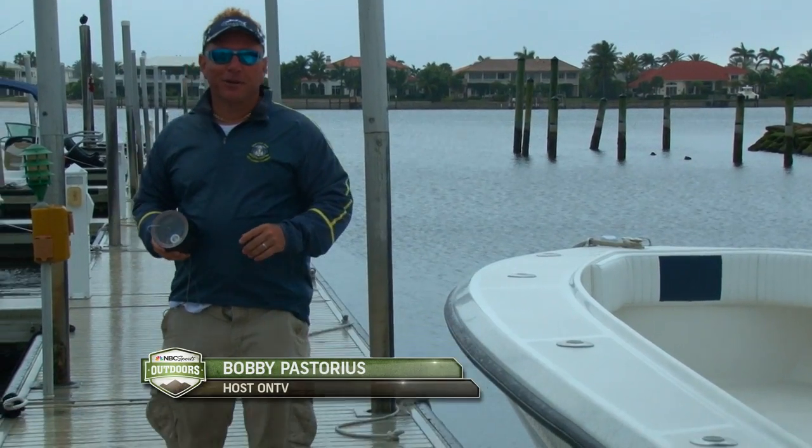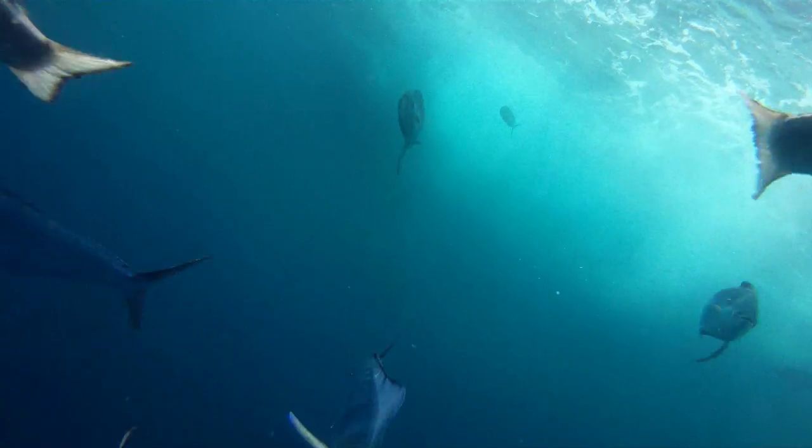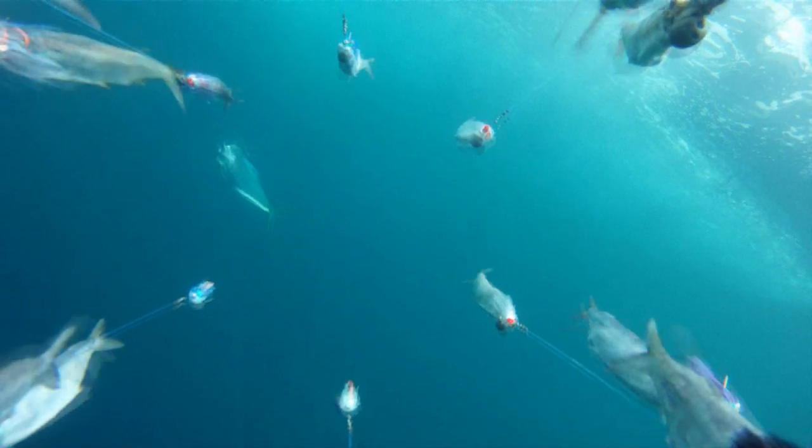Hi, my name is Bobby Pastores with ON TV's Blue Water Experience on NBC Sports. People write in every week wondering how we capture our amazing underwater footage. And over the last few years, we've been working with the people from Hooker Electric, and they have come up with a series of underwater housings that help us bring you the action every week.